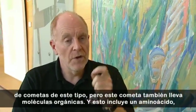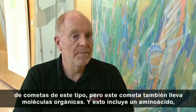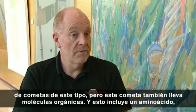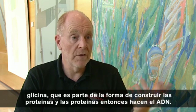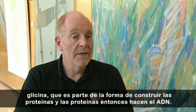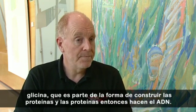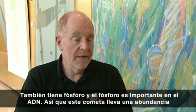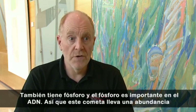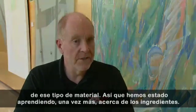But this comet also has organic molecules in it. And it includes an amino acid, glycine, which is part of the way of building up proteins. And proteins then make DNA. It also has phosphorus, and phosphorus is important in DNA. This comet is loaded with that kind of material, so we've been learning again about the ingredients.